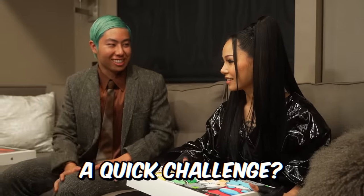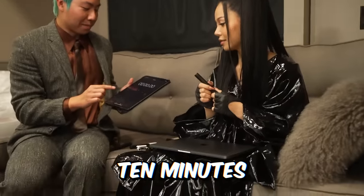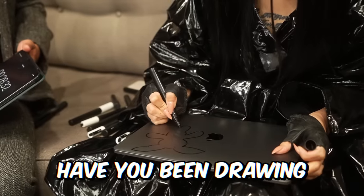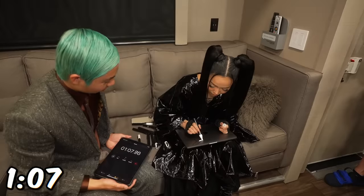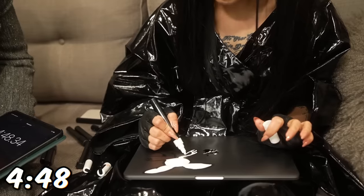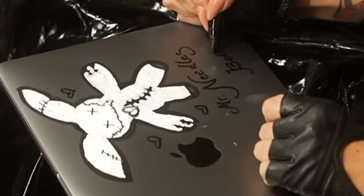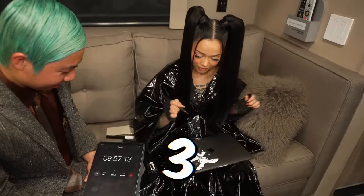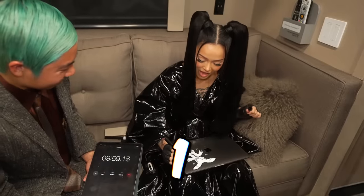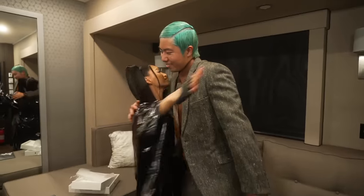Do you want to do a quick challenge? We'll give you exactly 10 minutes. How long have you been drawing? Since I was like two years old. The pressure is on. Five, four, three, two, one. Yeah! Mr. Needles. Thank you guys. Subscribe to ZHC. Watch the Build-A-Bleep video.